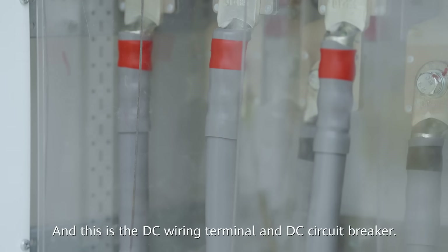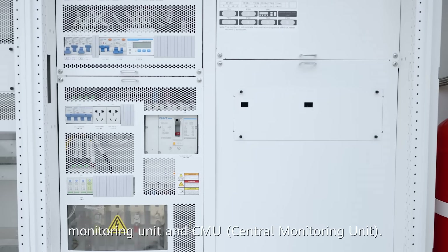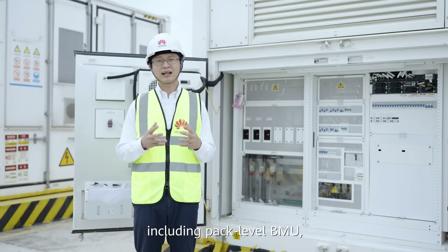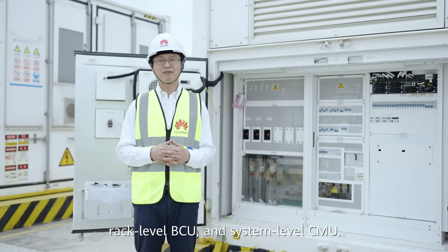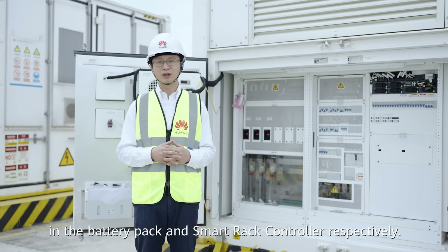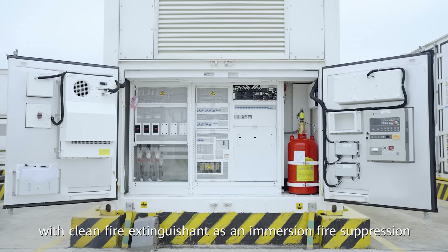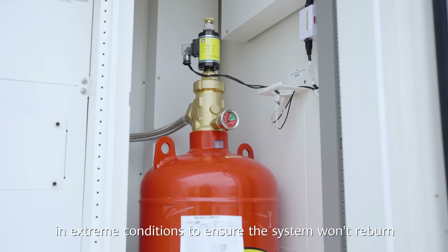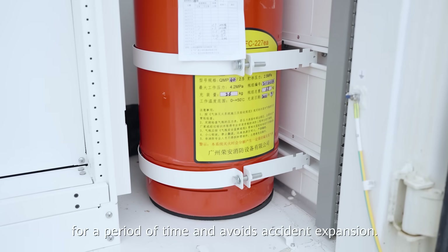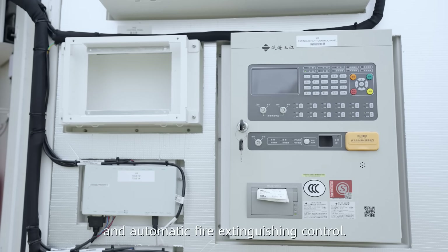This is the DC wiring terminal and DC circuit breaker. In the middle are the rectifier unit, monitoring unit, and CMU. Huawei BMS adopts a three-level architecture, including pack-level BMU, rack-level BCU, and system-level CMU. The BMU and BCU are embedded in the battery pack and the smart rack controller respectively. On the right side is the fire cylinder with clean fire extinguishing agent for immersion fire suppression in extreme conditions, to ensure the system won't re-burn and avoids accident expansion. There is also an extinguishing control panel to implement alarm and automatic fire extinguishing control.